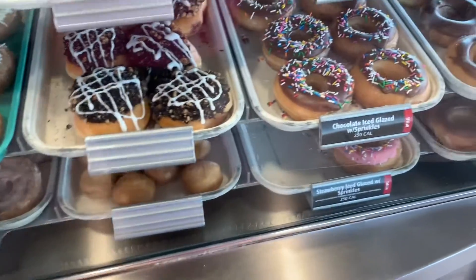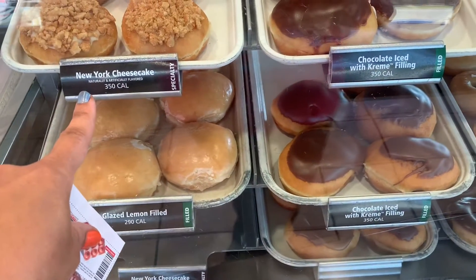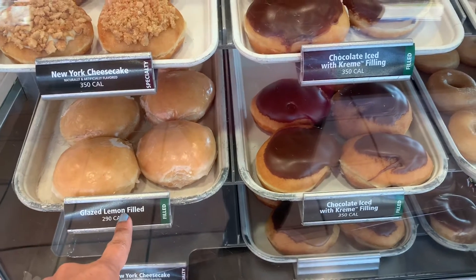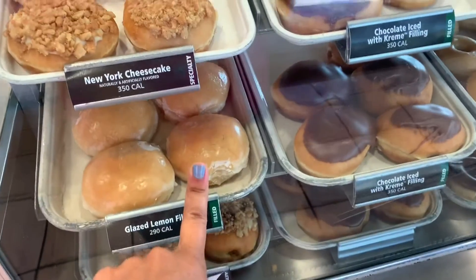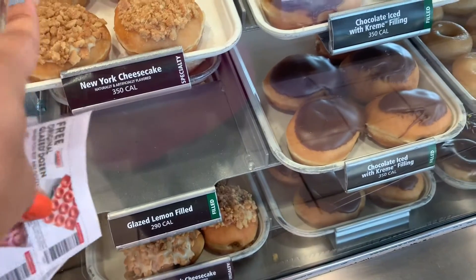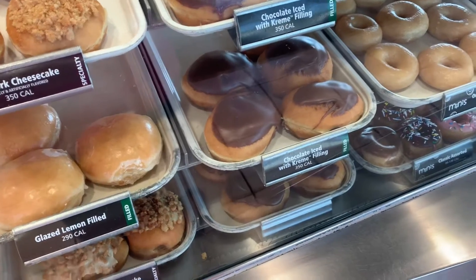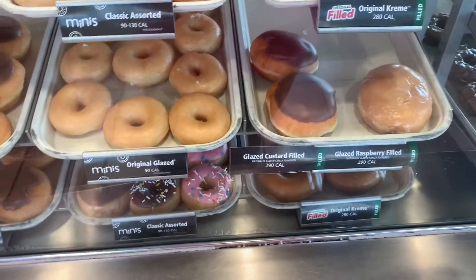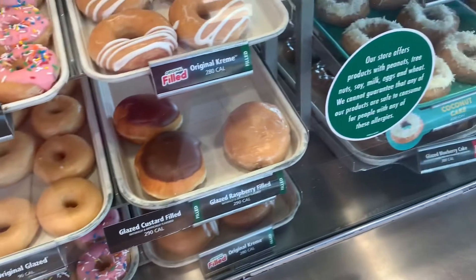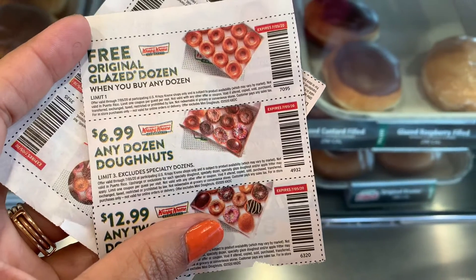I'm going to get six of the strawberry sprinkles, three of the New York cheesecake, five of the lemon, and I'll do the rest in the New York. Then I also want to get a dozen of glazed donuts. I've got a coupon for $6.99 on any dozen donuts.